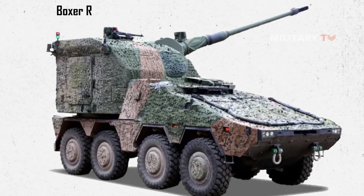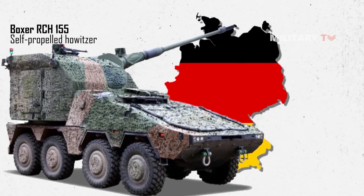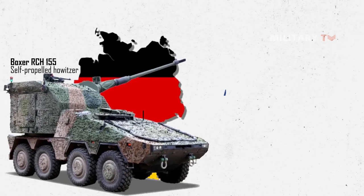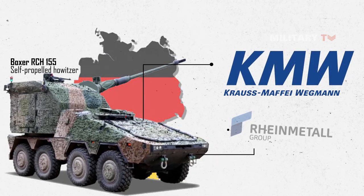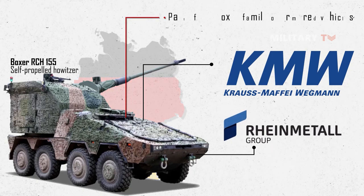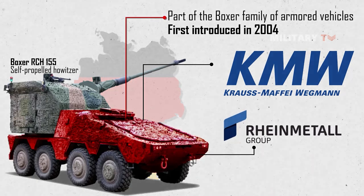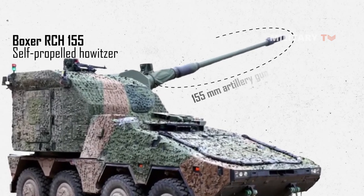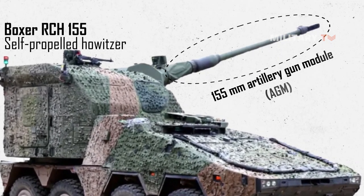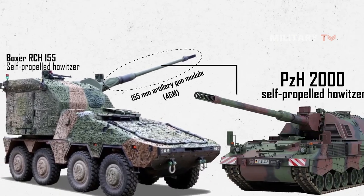The Boxer RCH-155 is a German-made self-propelled howitzer developed by the German defense contractors Krauss-Maffei Wegmann (KMW) and Rheinmetall Netherlands. It is part of the Boxer family of armored vehicles, which was first introduced in 2004. It uses a 155mm artillery gun module (AGM) and is based on the technology of the battle-proven PZH-2000 self-propelled howitzer.